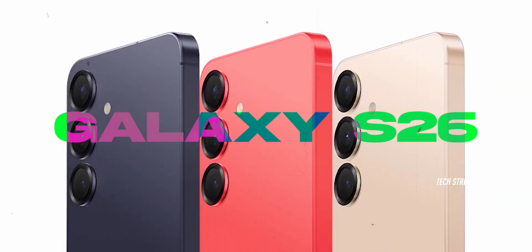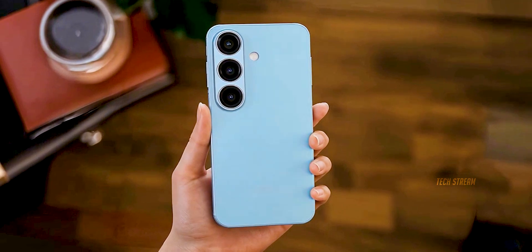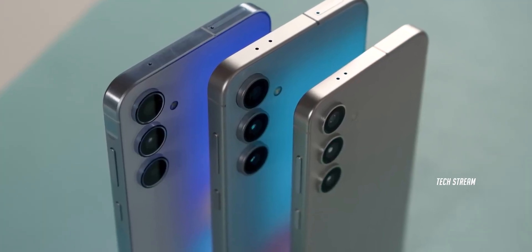Alright Samsung fans, buckle up because the Galaxy S26 is shaping up to be the upgrade we have all been waiting for — and no, I'm not exaggerating.